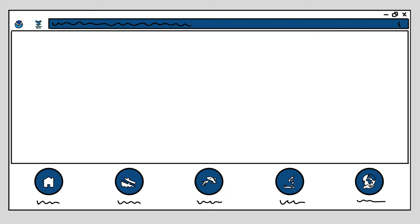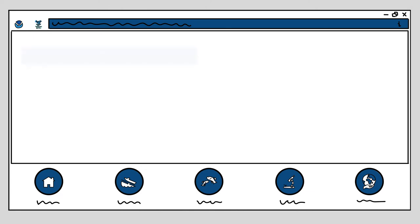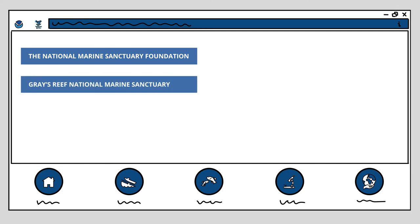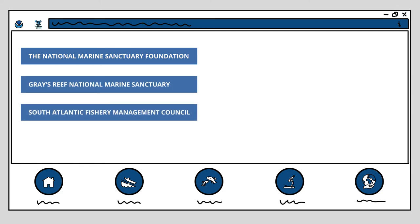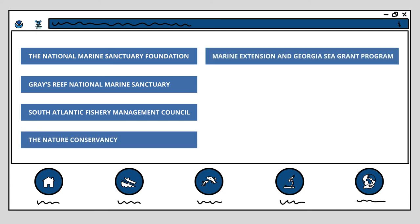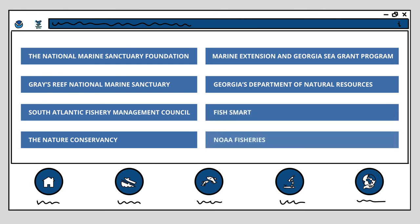The guide provides a tool that is easily shared with anglers everywhere and accessed at any time, and was made possible by the National Marine Sanctuary Foundation, Greys Reef National Marine Sanctuary, the South Atlantic Fishery Management Council, the Nature Conservancy, the Marine Extension and Georgia Sea Grant Program, Georgia's Department of Natural Resources Coastal Resource Division, FishSmart, and NOAA Fisheries.